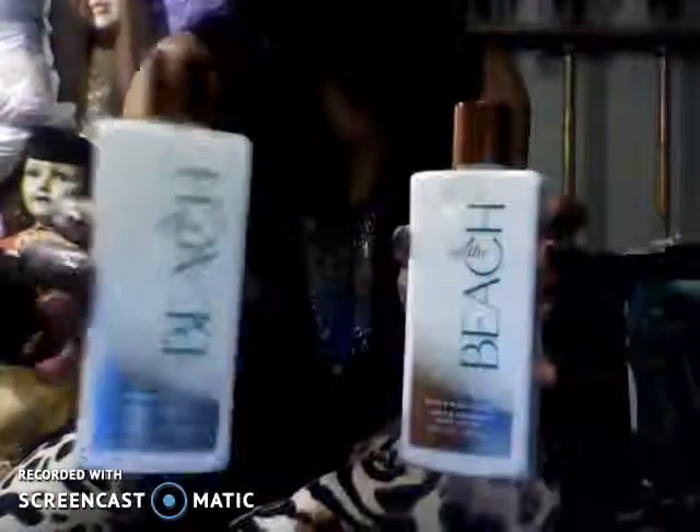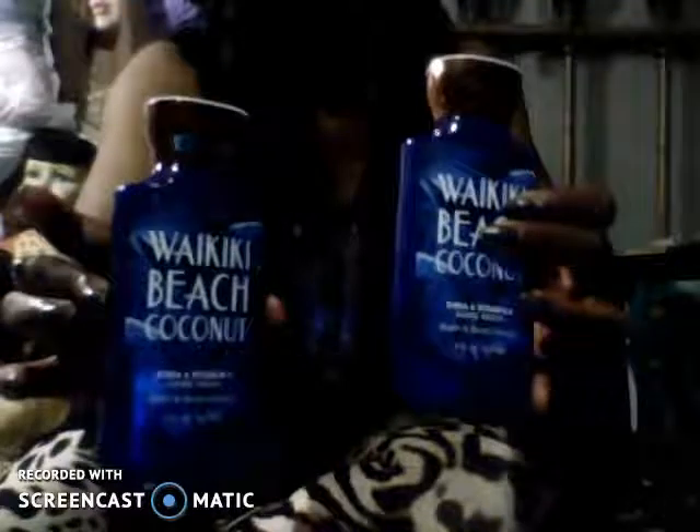I actually got two of the 'At the Beach' lotions because I go through lotion much quicker than I ever will the perfume. I'll lotion up a lot because I have dry skin lately. And then I also got two matching lotions for the Waikiki Beach Coconut to match that perfume.